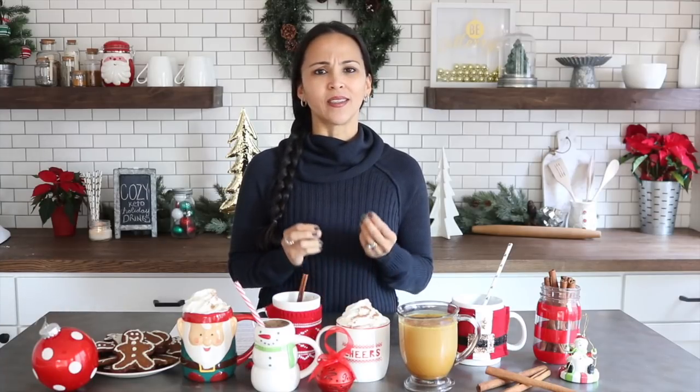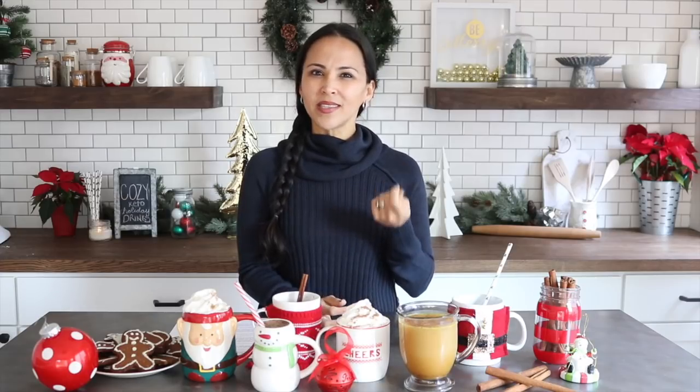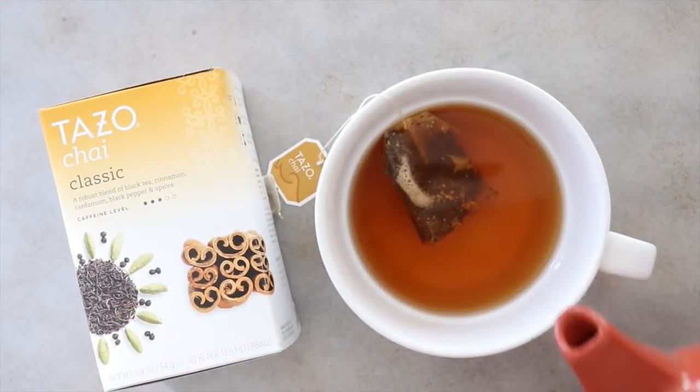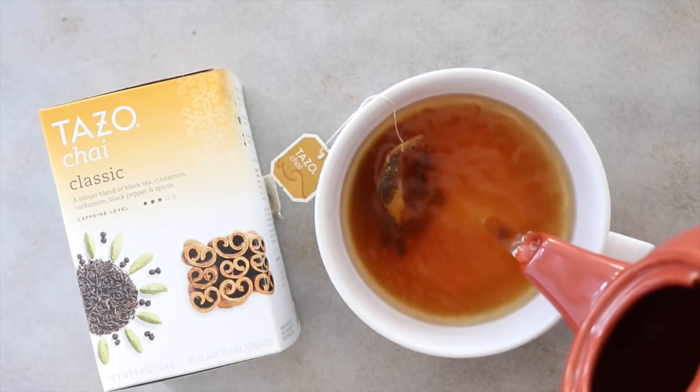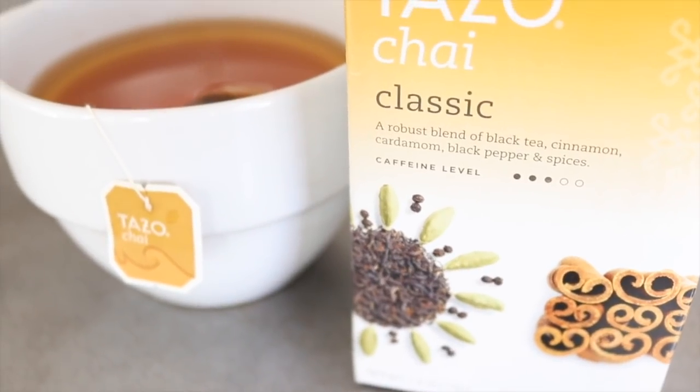Another drink filled with nutritional benefits is my golden chai latte — it's sweet, a little bit spicy, and one of those drinks where you'll take a sip and think, wow, what is that flavor? Little do you know it's a wonderful anti-inflammatory drink that will also help boost your immunity and brain function. It's really simple to make — start with a cup of brewed chai tea. Any chai will do, but I really like the Tazo brand because it's a bit stronger in flavor.